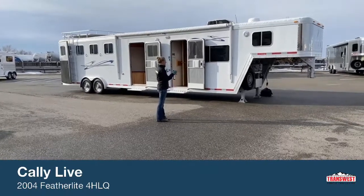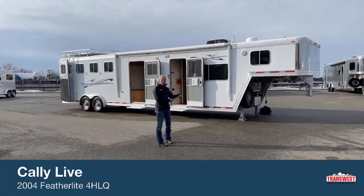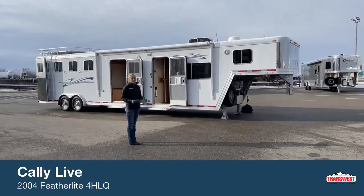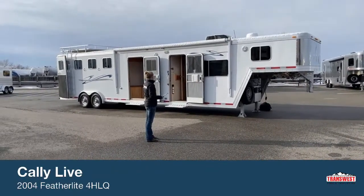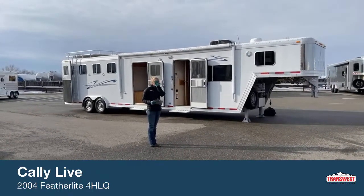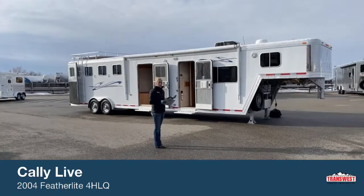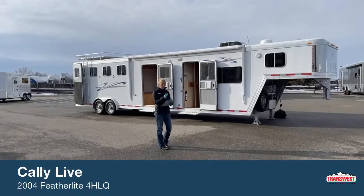This trailer is not something we get in every day. This is a used 2004 Featherlight 4-horse gooseneck LQ. For those of you looking for a really nice trailer that's been well taken care of on a nice budget, this is a great trailer for you. It was a single owner — she had it built for her, so it wasn't an inventory unit. She's done a couple things that are a little special on this trailer. She decided it was time to upgrade and traded into a really nice Cimarron, so her loss is your gain.